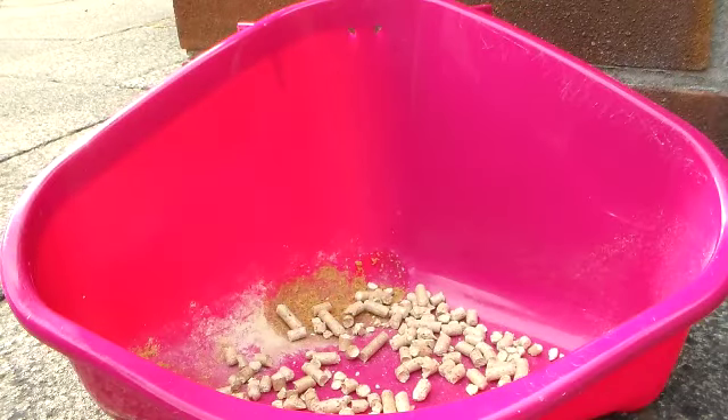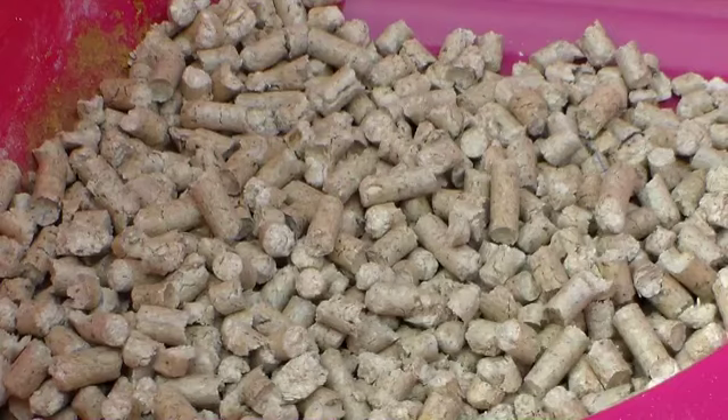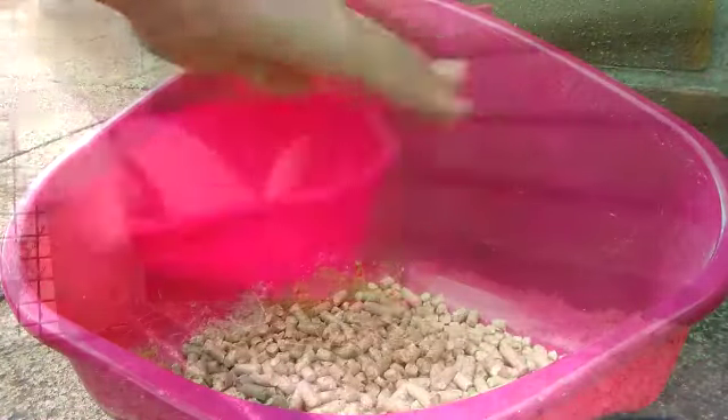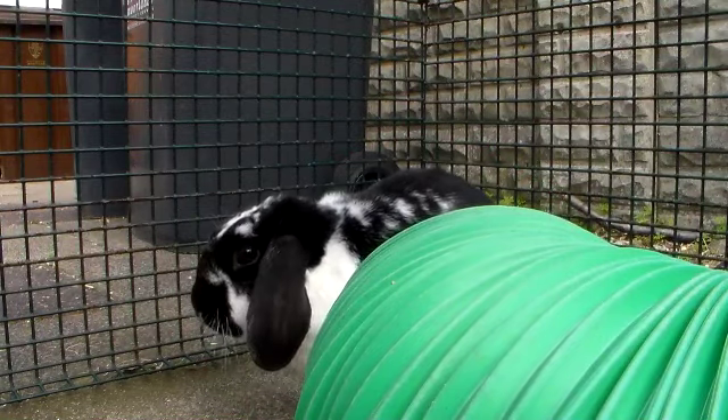It's also a good idea to provide a warm fleece for your rabbit to snuggle down on. The next must-have thing is a litter tray. Believe it or not, rabbits are very intelligent and can be trained to litter in a certain area. Once litter trained, cleaning will be a lot easier and a lot quicker for you.